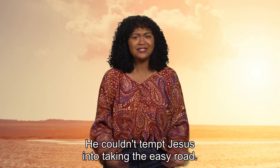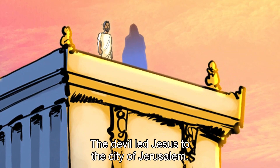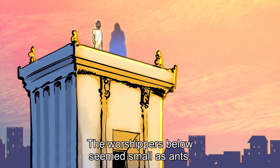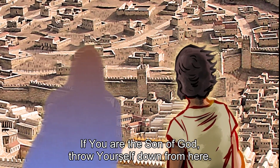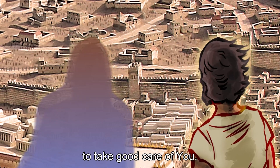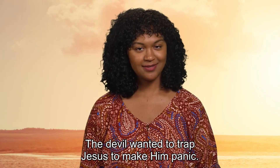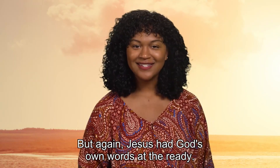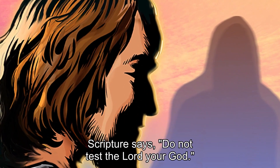The devil was seething. He couldn't tempt Jesus into taking the easy road, but he had one final shot to try. The devil led Jesus to the city of Jerusalem. They stood on the very highest point of the temple itself. The worshipers below seemed small as ants. 'If you are the son of God, throw yourself down from here. It is written: the Lord will command his angels to take good care of you. They will lift you up in their hands so you won't trip over a stone.' The devil wanted to trap Jesus, to make him panic — does God really love you? Prove it. But again, Jesus had God's own words at the ready: 'Scripture says, do not test the Lord your God.'